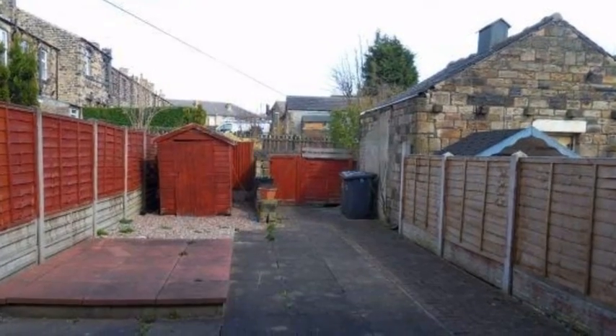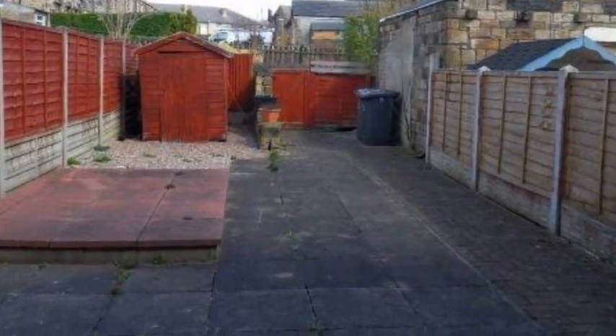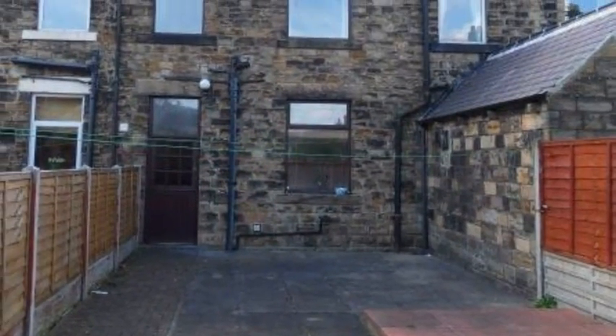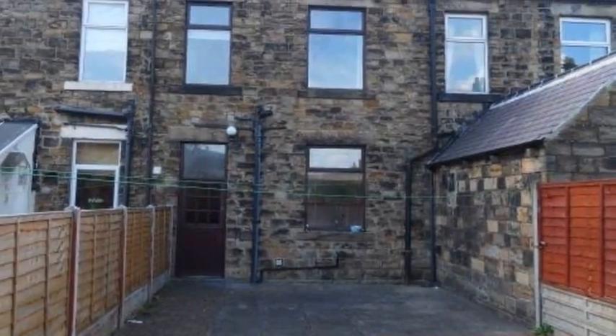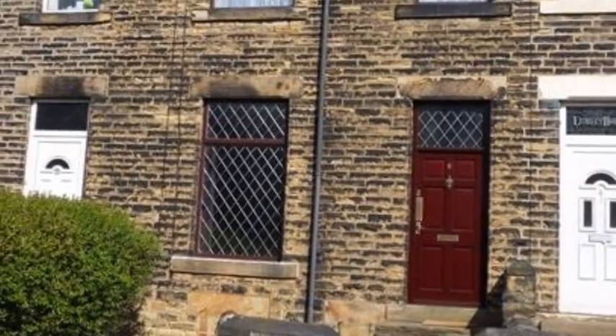Outside, the rear garden is mainly flagged with a garden shed and gated access. An internal inspection is highly recommended to fully appreciate the space this property has to offer. Book an appointment to view now by calling White Gates.